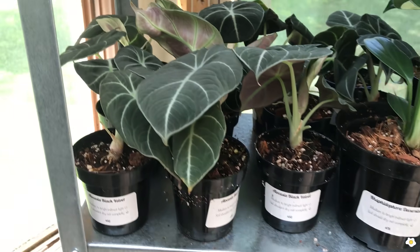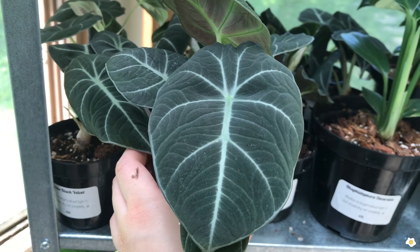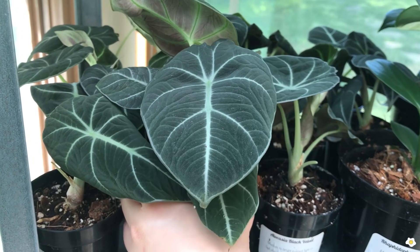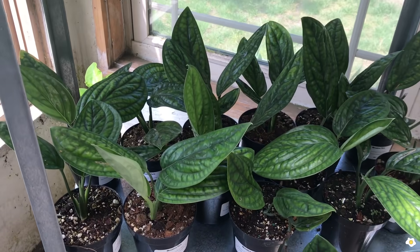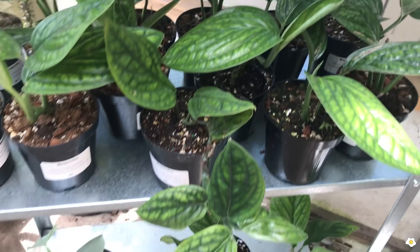And Alocasia Black Velvet — pretty! I really want an alocasia but I just could not provide the humidity level that alocasia needs, so I have to say bye. More Monstera Peru — so gorgeous!